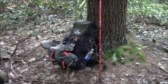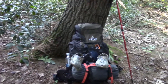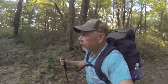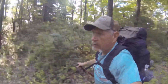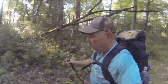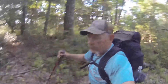All right, got camp all torn down, ready to buckle up and hit the road. All right, we're back on the trail. I'm completely out of water, so I have about a mile before I start back down off the mountain. I'm hoping as we get down lower we'll find some water. Otherwise we're just trucking along.